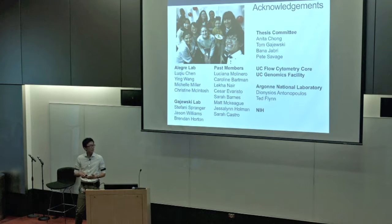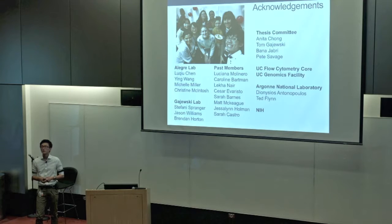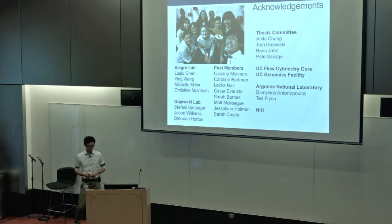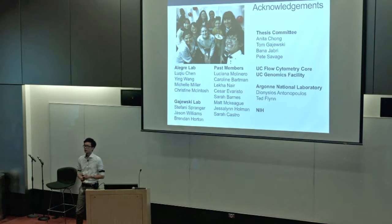I'd like to thank my lab for helping push this project forward, and I'll take questions. The antibiotics used were a cocktail of canamycin, gentamicin, colistin, metronidazole, and vancomycin — all five mixed together, given every day for 10 days. When antibiotics are stopped starting at day three, we see a reversal of the beneficial kinetics.